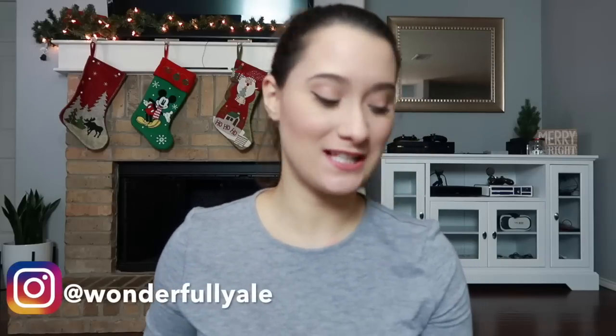Hey guys, so for today's vlogmas I decided to sit down and talk to you guys about my flight attendant shoes — the good, the bad, and the okay. I asked you guys a while back if you wanted to see this video and you guys said yes, so I'm finally sitting down to talk to you guys about them.